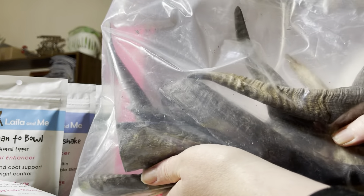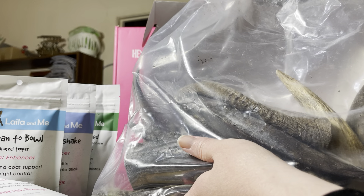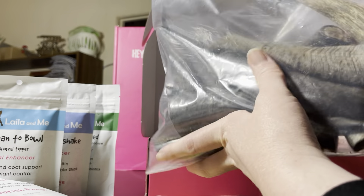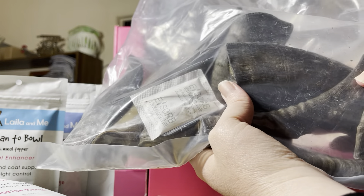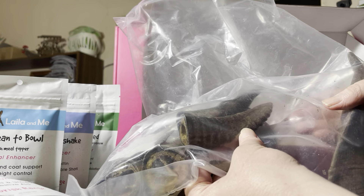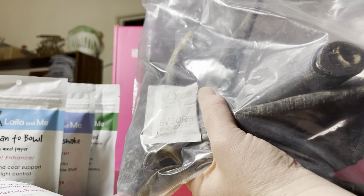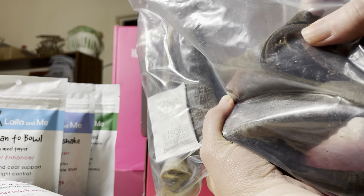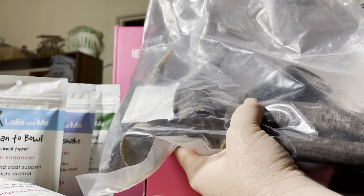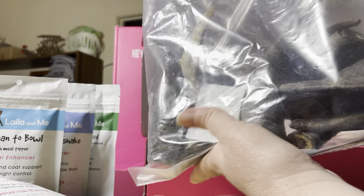These were not the cheapest at $15 each, but I'm looking for some long-lasting chews for Lily, and hopefully they'll be useful for Angel when she comes home too. I was surprised that instead of receiving eight I actually received 11 — maybe because some are a bit smaller. These also contain the marrow inside as well. So thank you Lali and Me for sending a few extra goat's horns.